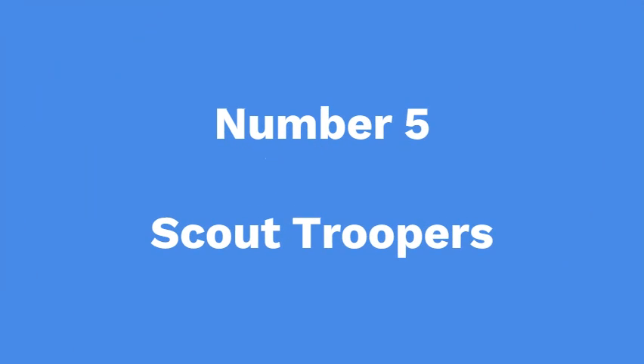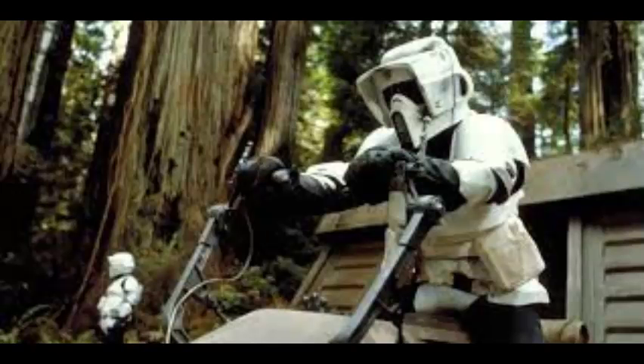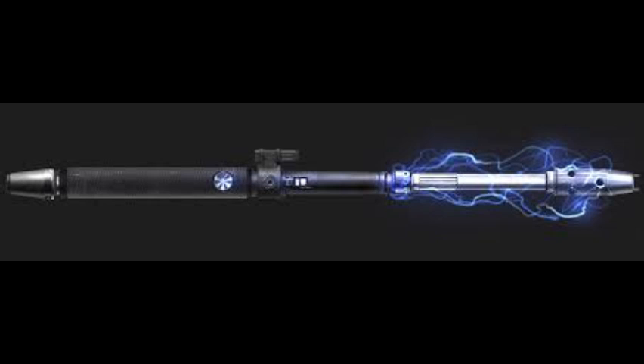Number 5: Scout Troopers. Scout Troopers were Imperial troopers that specialised in ranged combat with a DL-16X blaster. Their armor was lighter than most stormtrooper variants because Scout Troopers often rode 74-Z speeder bikes. When Scouts were put into melee combat against surviving Jedi or other enemies, they used an electrobatten.